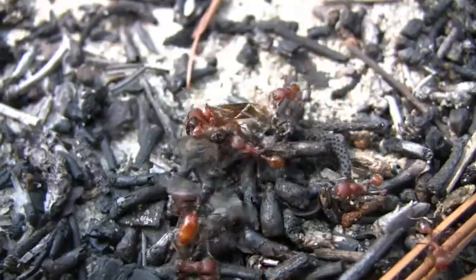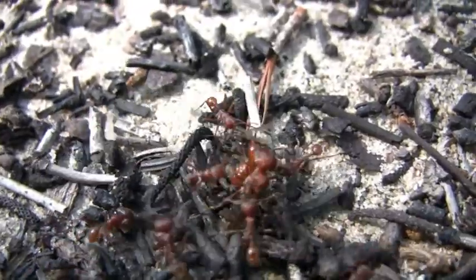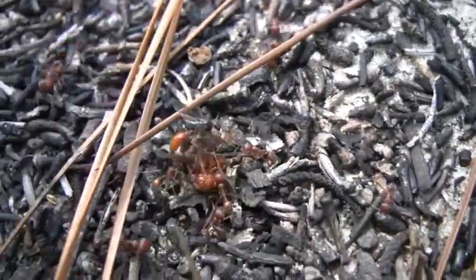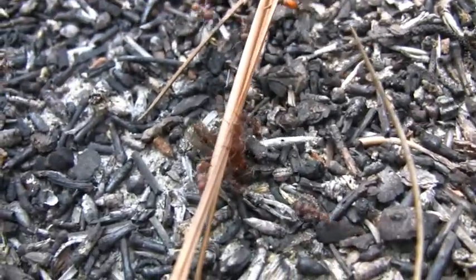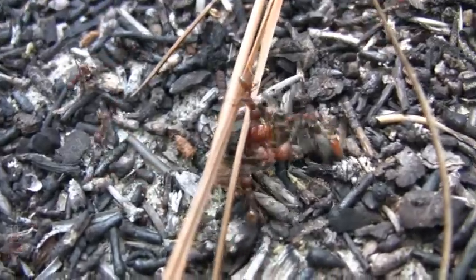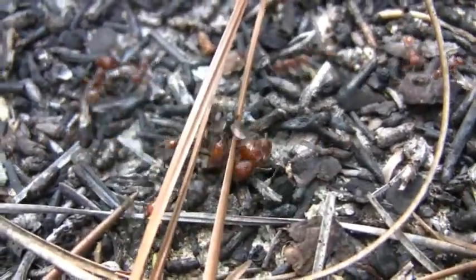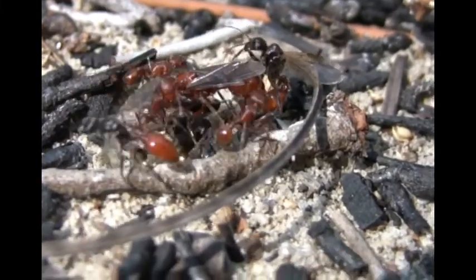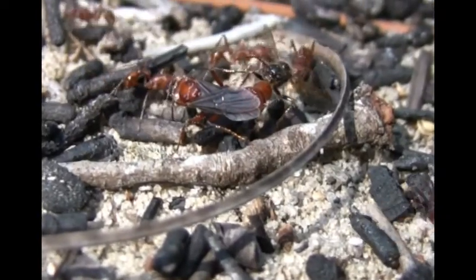The male just flew in and attempted to copulate, then flew out again because this female was occupied. Sometimes the balls of males, females, and workers get pretty large. This pair was copulating quietly until workers discovered it, and now it's looking complicated.